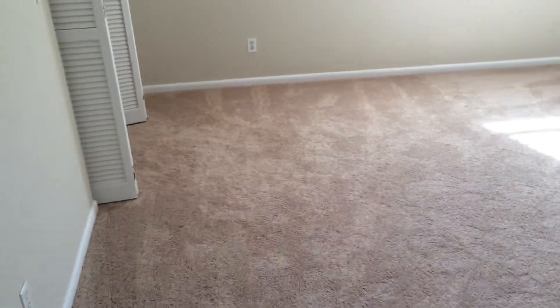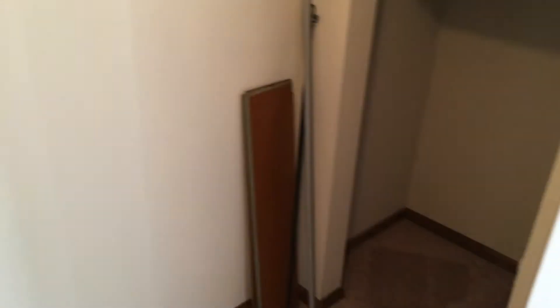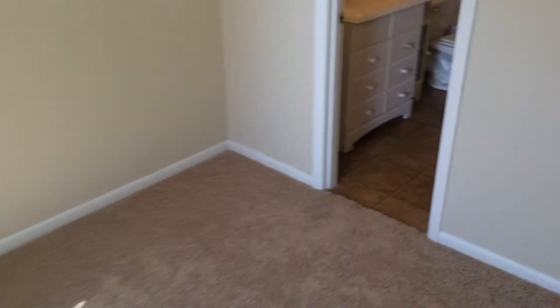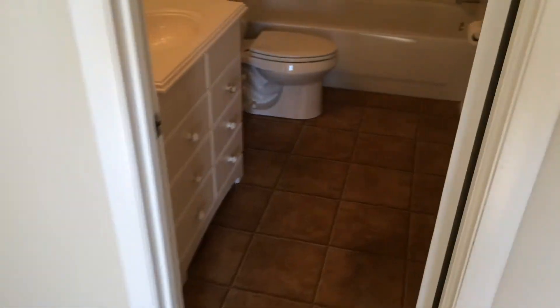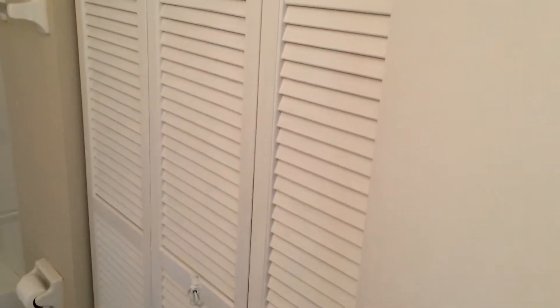Two closets also in this room. So basically it's set up with two master bedrooms, which is great for a rental situation. This is the larger of the two. You have another closet here with some deep access back there. Both bedrooms have their own full baths, which is a really nice feature. And this one actually has a third closet, so this bedroom has three different closets.